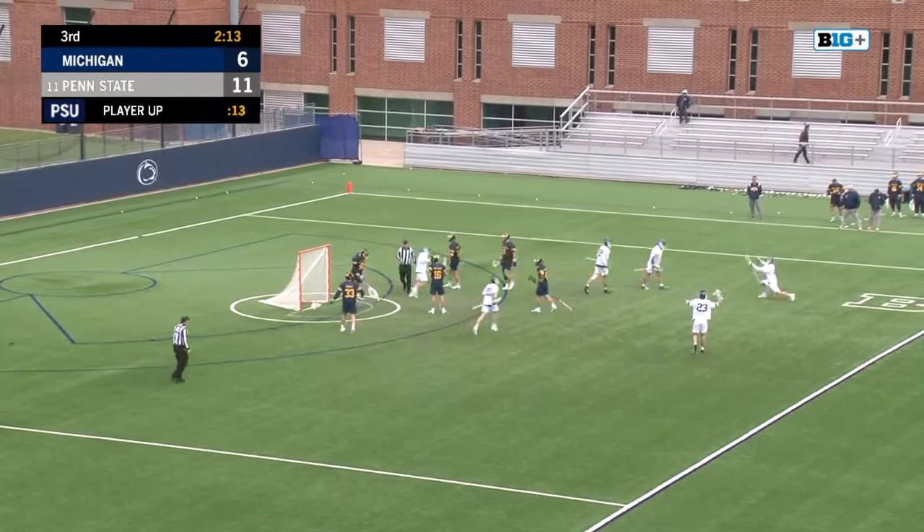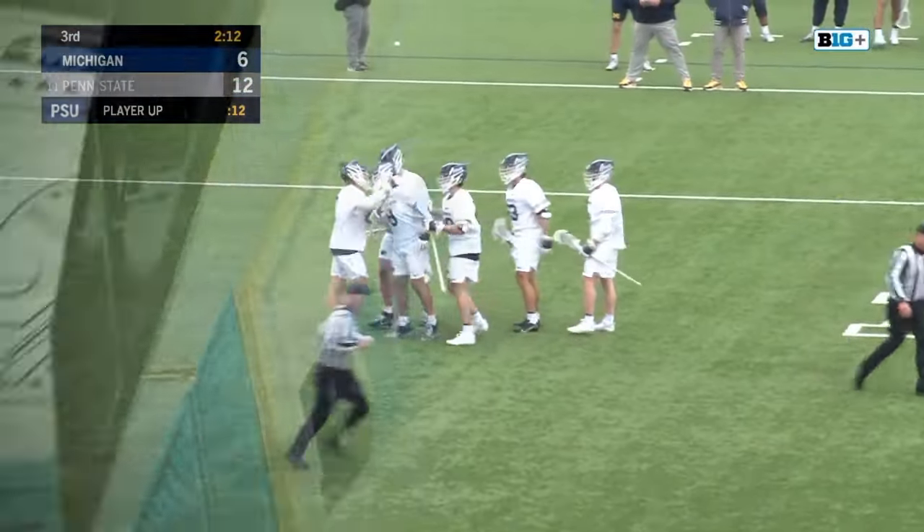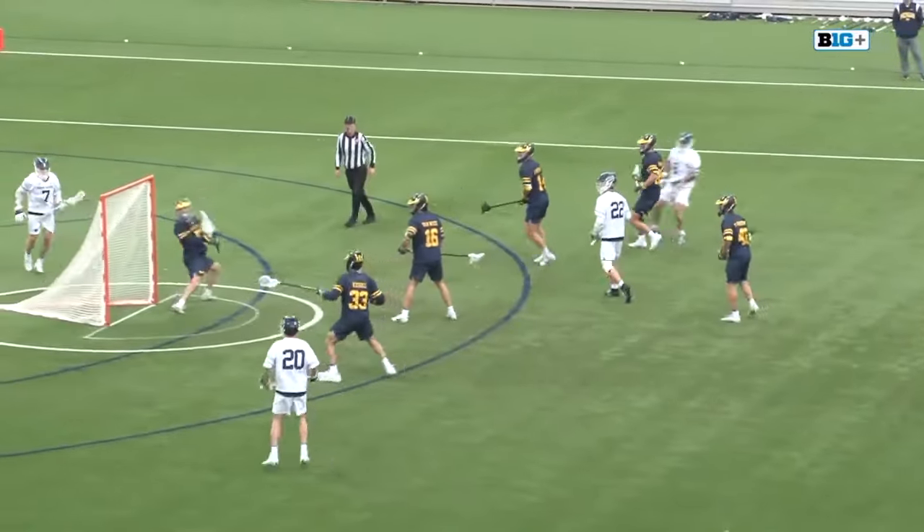That's a juice goal. It's not a short stick D-Mitty, but everyone's a great guy in the locker room. He knows his role as the man-up specialist — pins it up high.